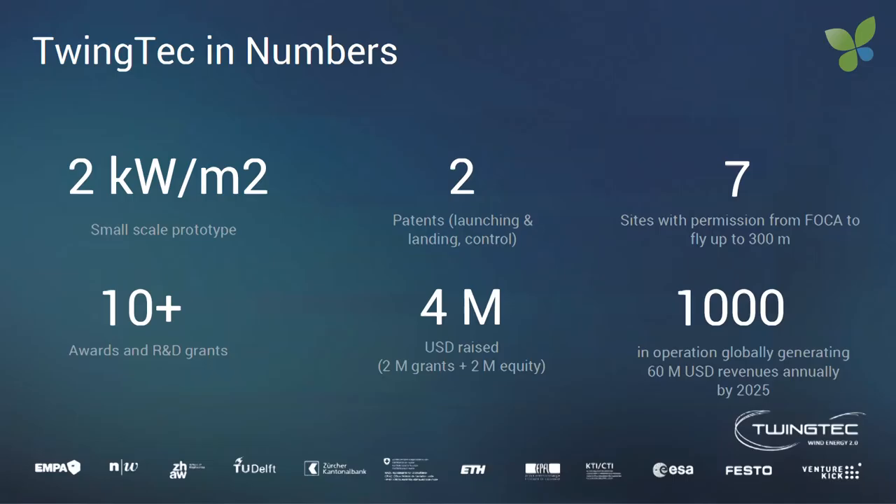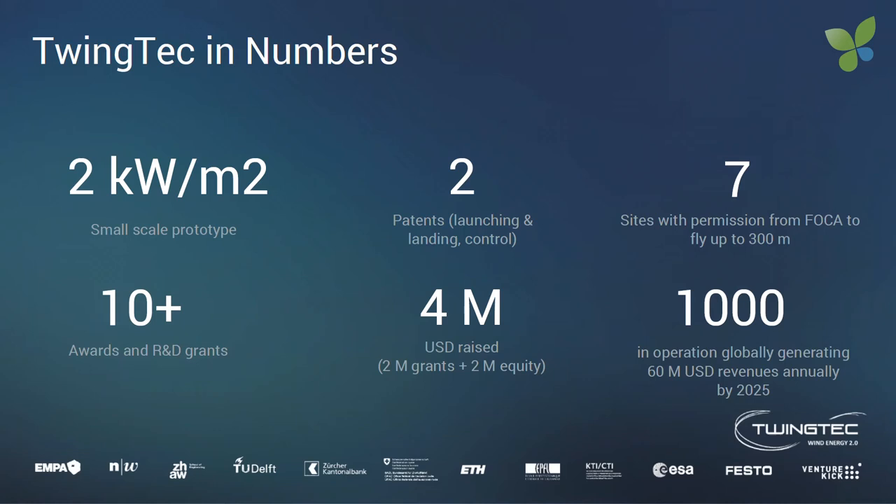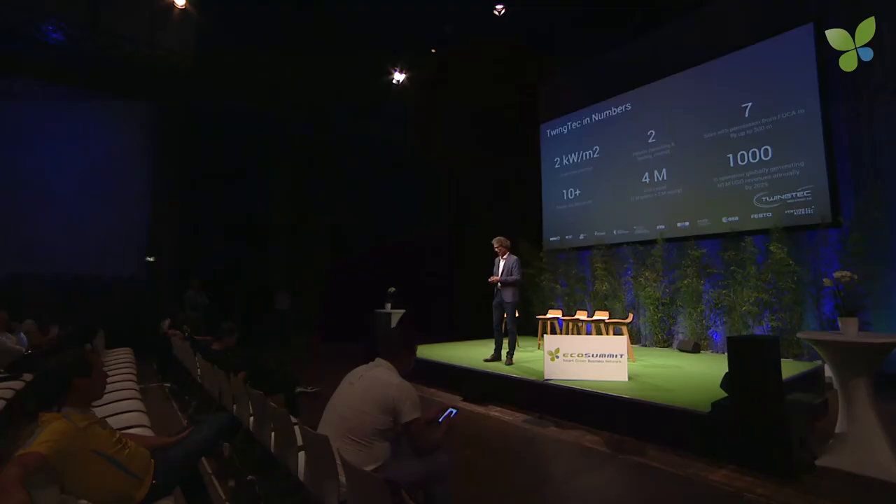A few numbers: we reached our power production target last year, we have two patent families granted and a third in preparation, and we've raised four million so far — two in equity, two in grants. By 2025 we're targeting one thousand systems installed, generating a constant revenue stream for a profitable business. We have a dedicated team with experience in industry, clean tech, and startups, plus a great team of engineers getting this drone flying.